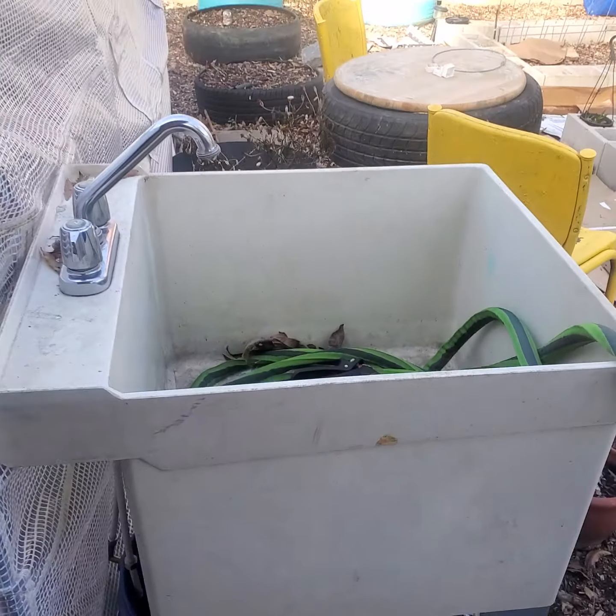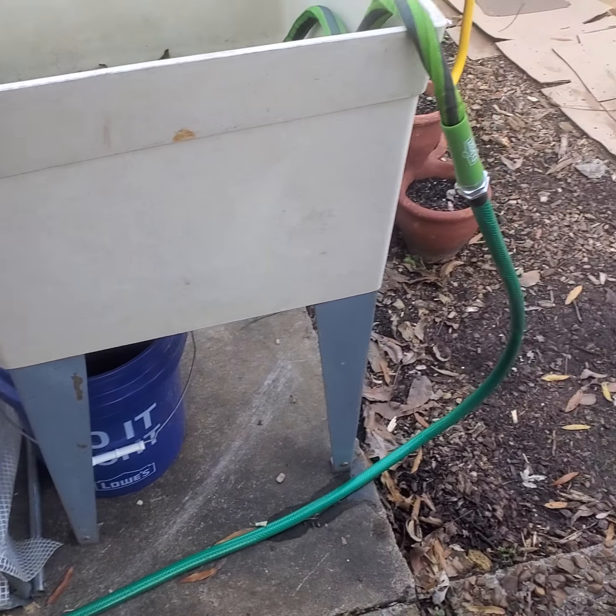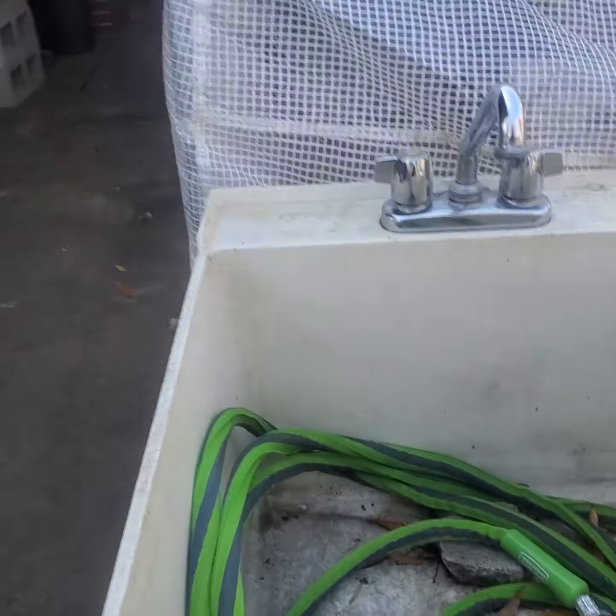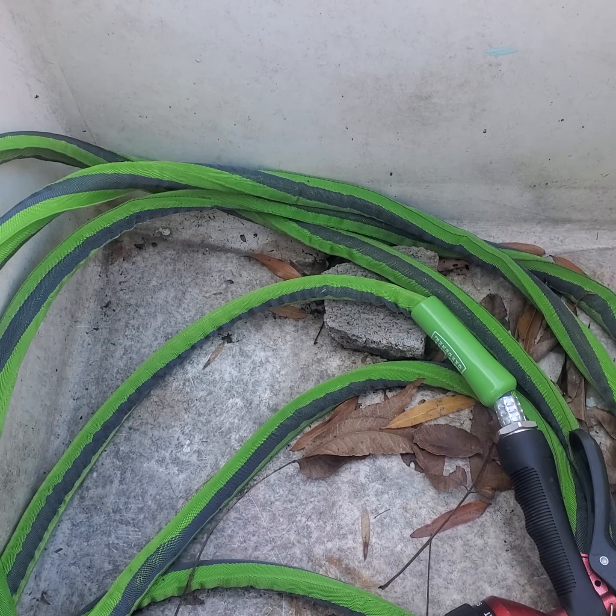I want to let you see why it is so good to have a sink out here. You see my little sink — it collects my water down here in the bucket, I got a water hose, and here's my sink that I got on Marketplace for $5. This comes very handy for me so I'll be able to give my animals their water and all that good stuff.